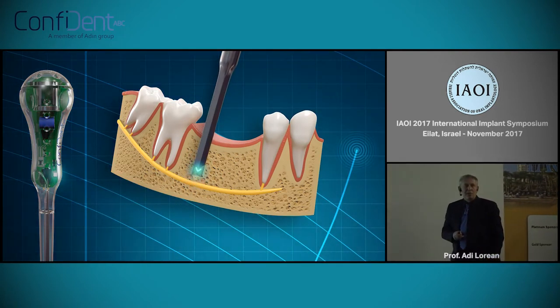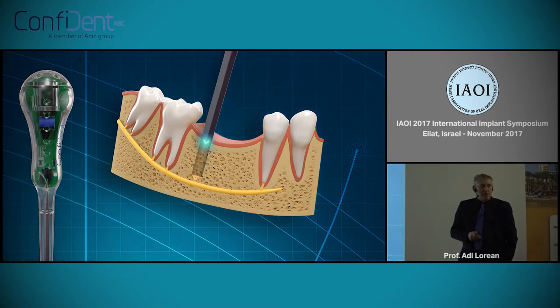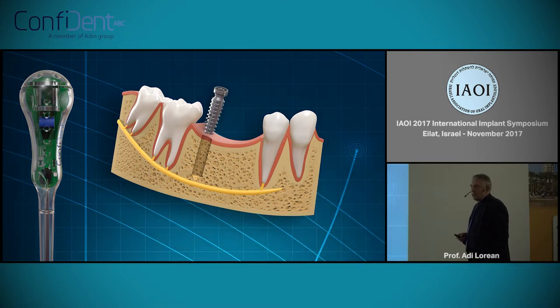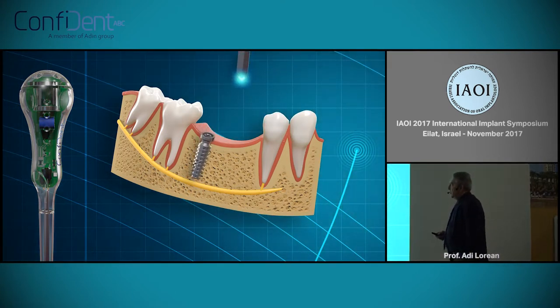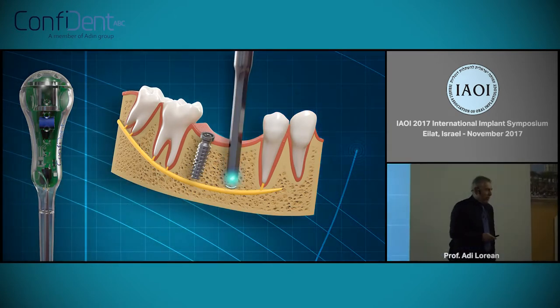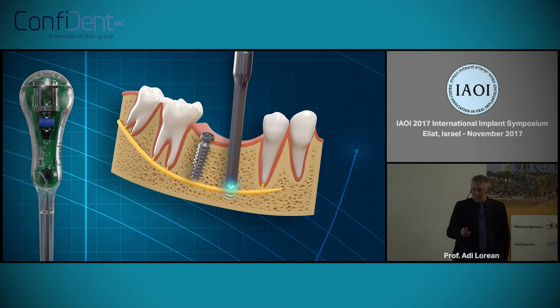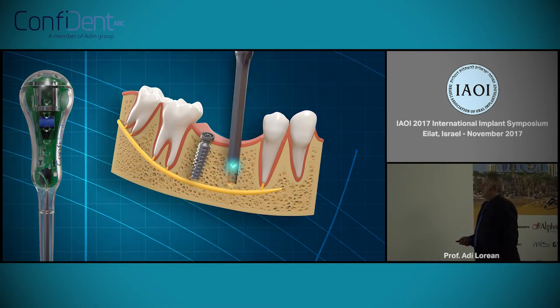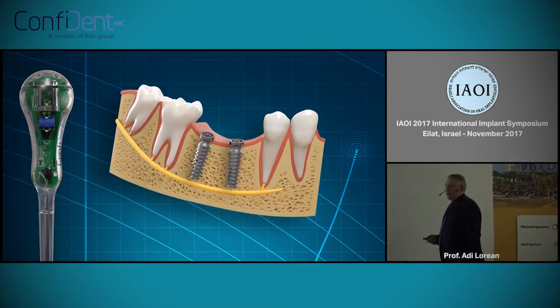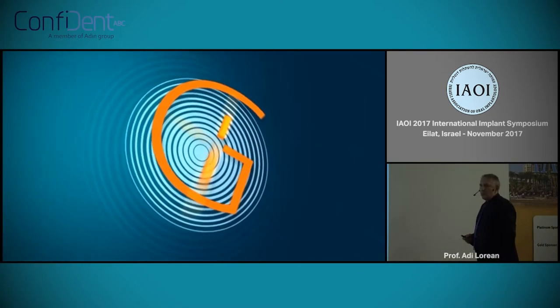Of course, the first time that you see something like that, it looks like science fiction. When I saw it for the first time, I thought it was something unbelievable — it cannot be. And we started of course to look for this. Basically, everything started on a very rainy November day last year.